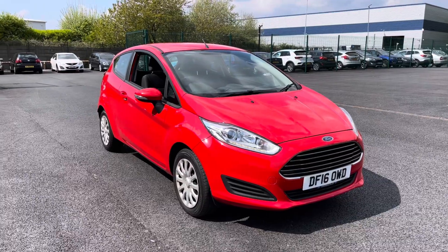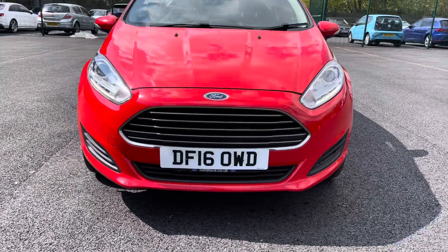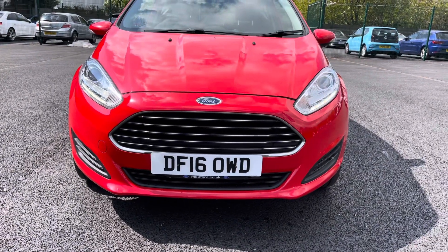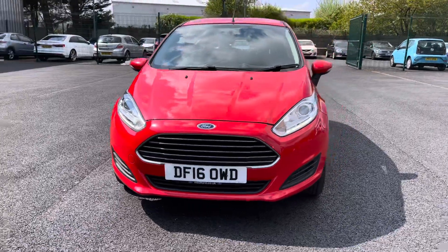As we begin our walk around the exterior of this stunning Ford Fiesta, let's take a closer look at the front end. As you can see, you do get very nice daytime running lights for that extra stylish and modern look, along with that pro grille that really does make the front end of this car stand out.